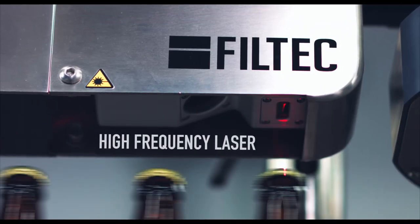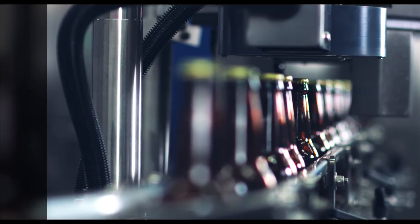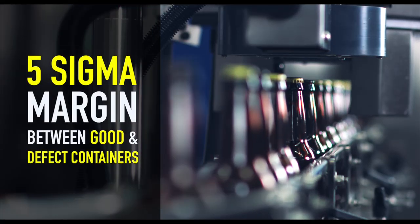The high frequency laser scans and maps the surface of the container. As a result, the system has a 5 sigma margin between good and defect containers.